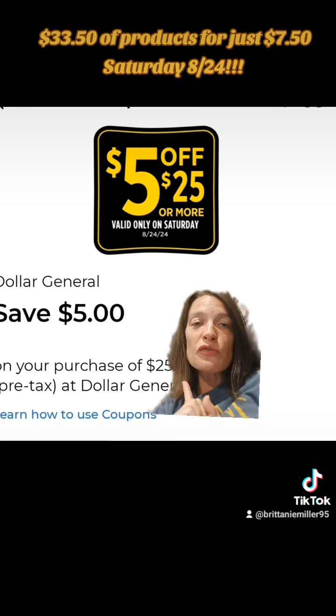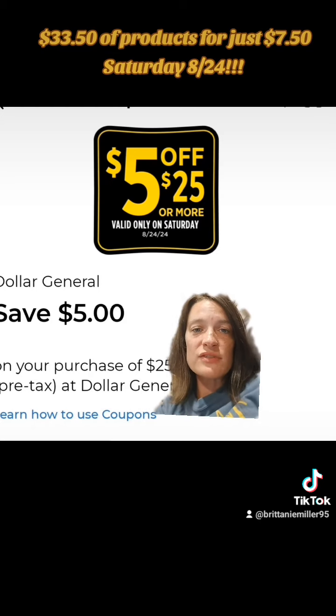As always, don't forget to clip the $5 off $25 digital coupon that can only be used this Saturday, August the 24th.